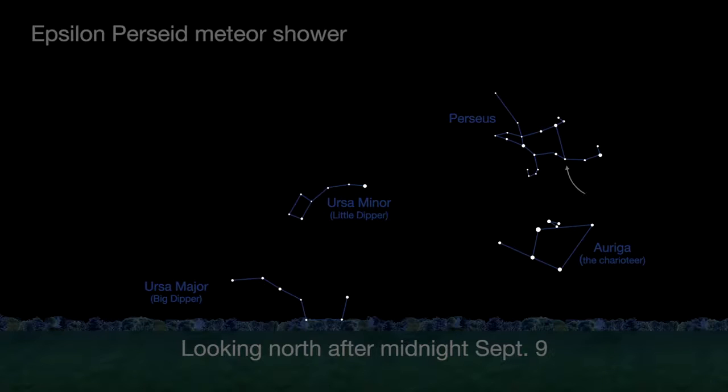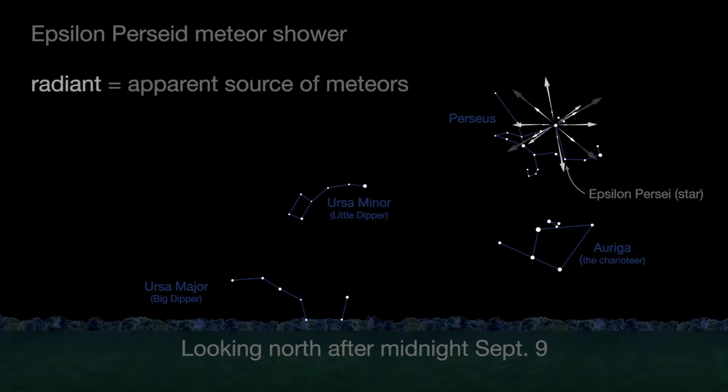The second shower is the Epsilon Perseids on the 9th. The radiant is not too far from the location of last month's Perseids. The first quarter moon sets on the 9th at midnight, just in time for the best viewing of the Perseids.